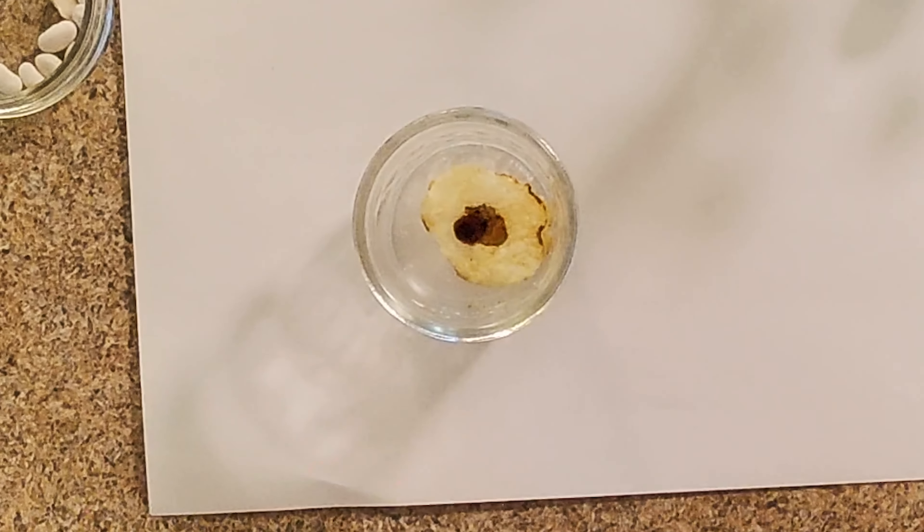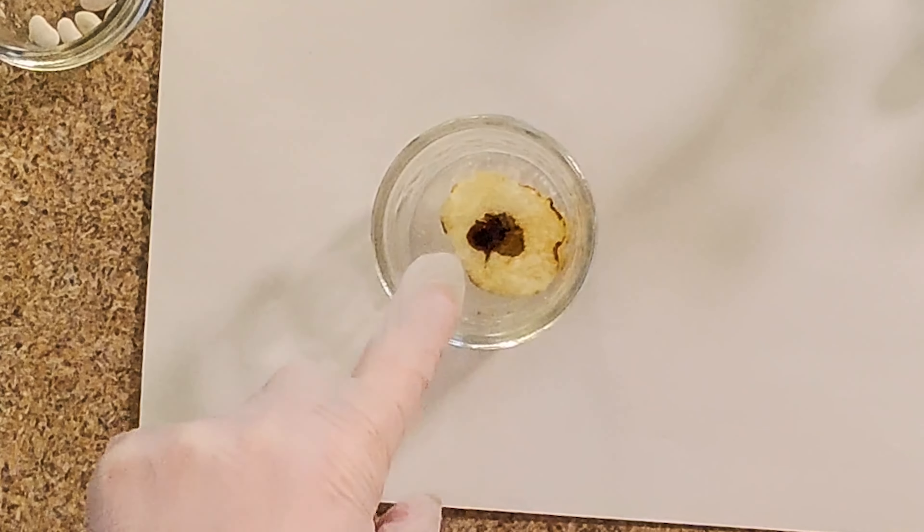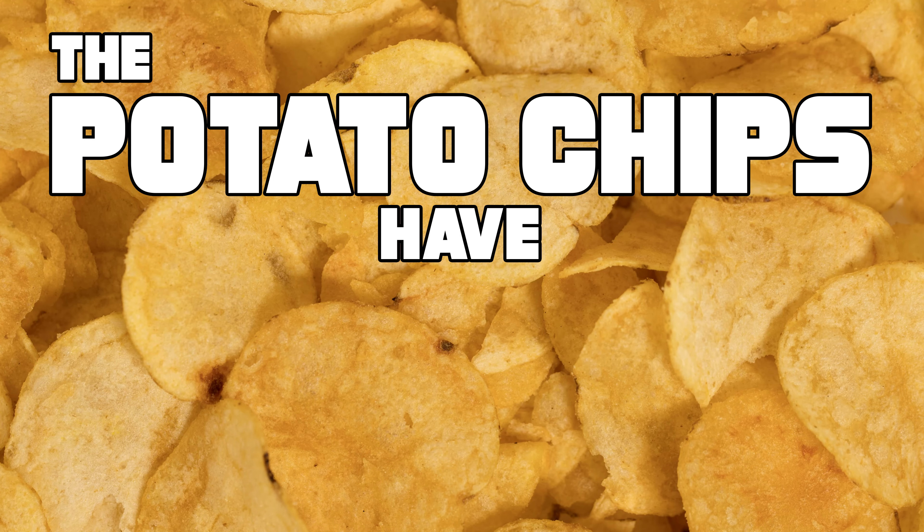Here we have potato chips. What do you think? Do you think they have starch in them? Oh, the iodine turned dark, dark blue. That means that the potato chips have starch in them.